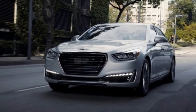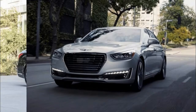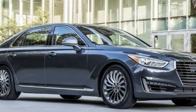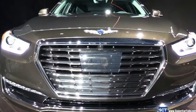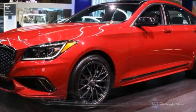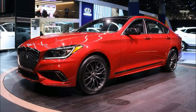2018 Genesis G90 5.0 Ultimate. The 5.0 Ultimate adds a more powerful 5.0-liter V8 and rear seat upgrades including a 14-way power right rear seat, 12-way power for the left rear seat, ventilated rear seats, rear seat illuminated vanity mirrors, and a rear seat entertainment system with dual 10.3-inch displays.